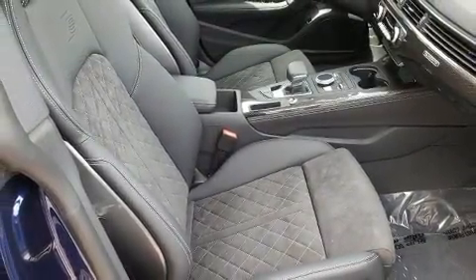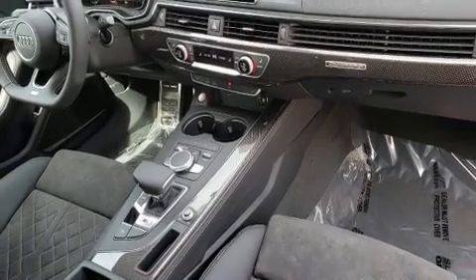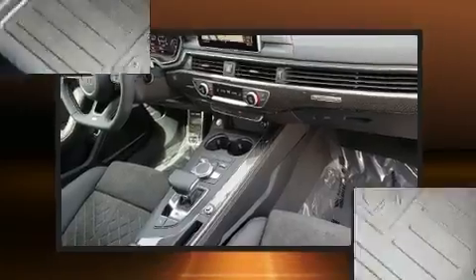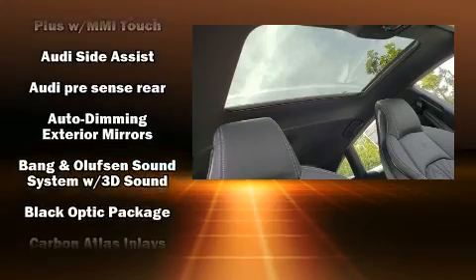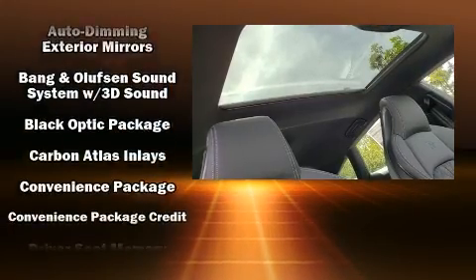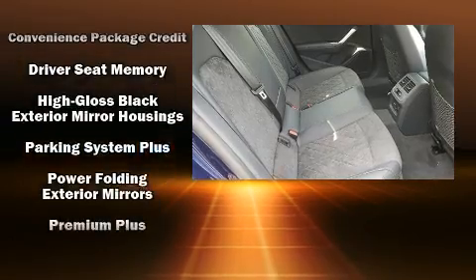Audi also prioritized safety and security by including dual front impact airbags with occupant sensing airbag, front side impact airbags, traction control, brake assist, ignition disabling, an emergency communication system, and four-wheel disc brakes with ABS.